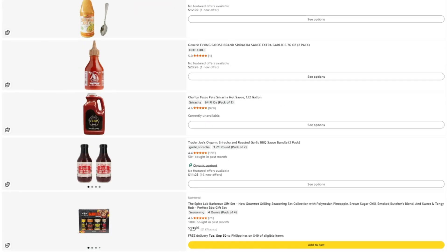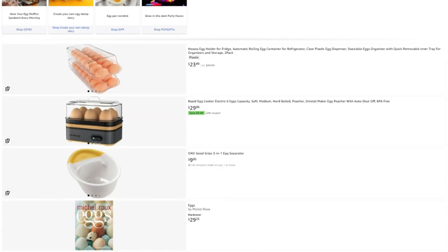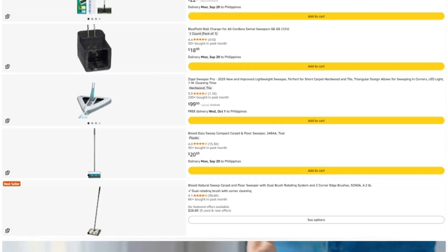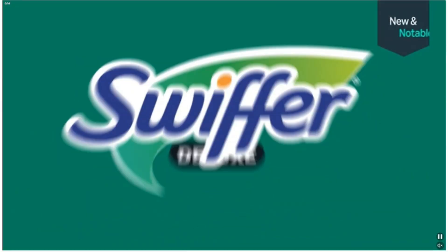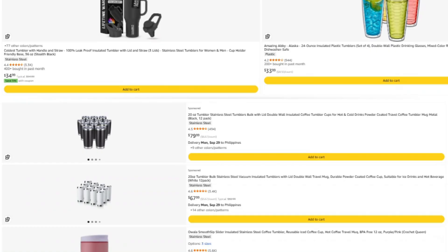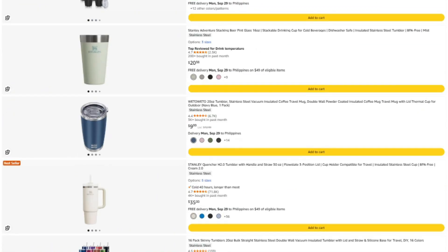First, I've put the link to this specific product in the description. If you want to check the current price or read more reviews, click through there — and if you buy through my link, they toss me a few pennies without charging you extra. Win-win. Second, for regular Amazon shoppers, there's another link that goes to Amazon's homepage. Bookmark it and use it whenever you shop. Doesn't matter if you're buying this product or just restocking on toilet paper — a tiny portion of what you're already spending helps fund these investigations. Jeff Bezos won't even notice it's missing.